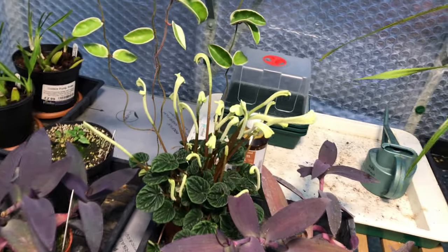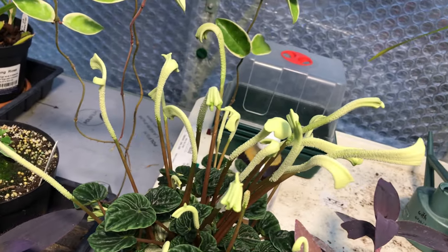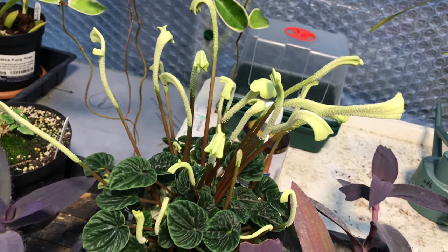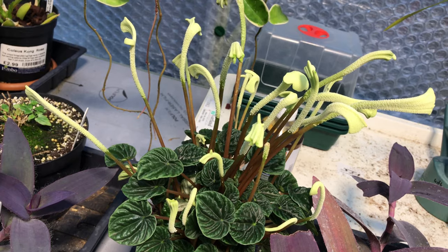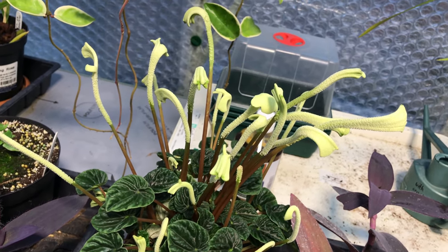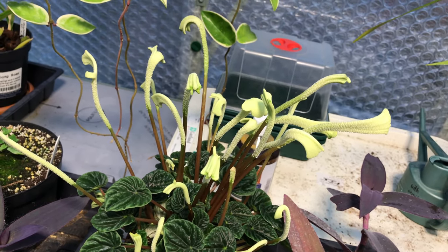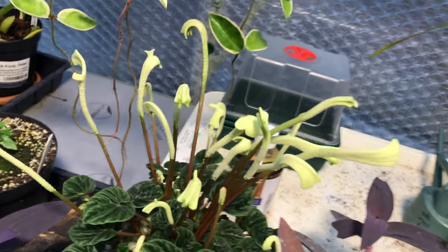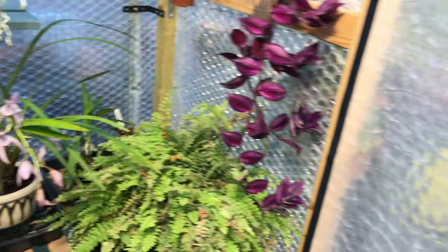I don't know if you've seen this — I have no idea what it's called. Some kind of Pilea, I think. It is kind of growing on me; it's changing as time goes on. These really weird blooms are changing pretty quickly. I'll have to look that up and find out a little bit more about it — it was a present from a friend.